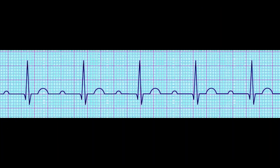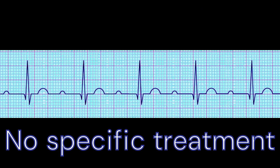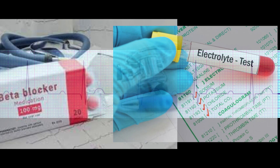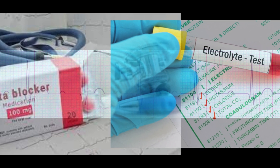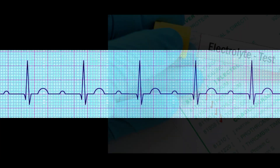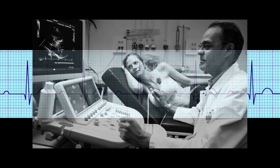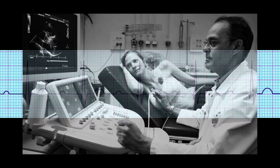No specific treatment is required for first-degree heart block. If the condition is caused by medication or an electrolyte imbalance, correcting these underlying factors may improve the heart block. However, if the patient is experiencing symptoms, further evaluation may be necessary to rule out more severe forms of heart block.